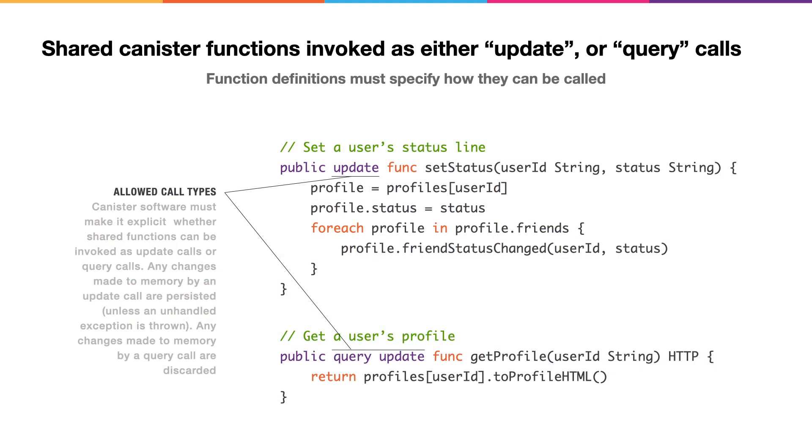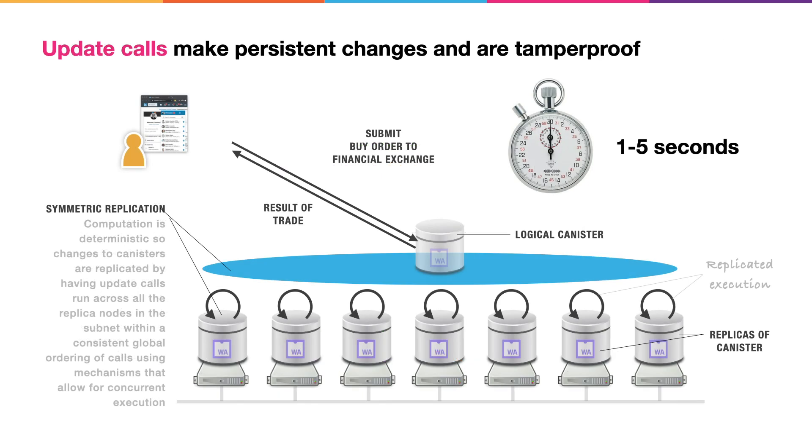On the Internet computer, the functions shared by canisters must be invoked in one of two ways: either as an update call or a query call. The essential difference is that when you invoke a function as an update call, any changes it makes to data in the canister's memory are persisted. Whereas if a function is invoked as a query call, any changes it makes to memory are discarded after it runs. Update calls make persistent changes and they're also tamper-proof — they're tamper-proof because the ICP blockchain computer protocols run them on every node in the subnet. The calls run within a consistent global ordering using mechanisms that allow for concurrent execution within a fully deterministic execution environment. Update calls complete in just two seconds.